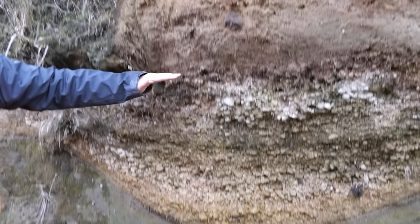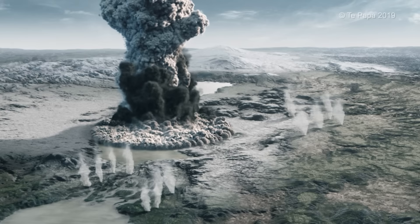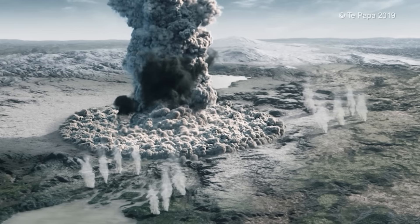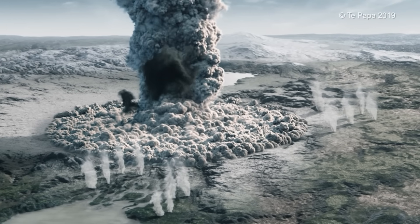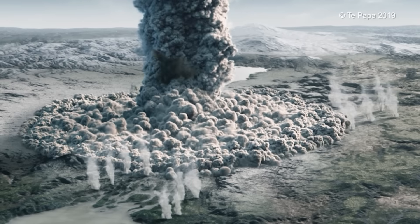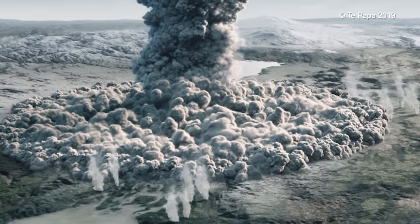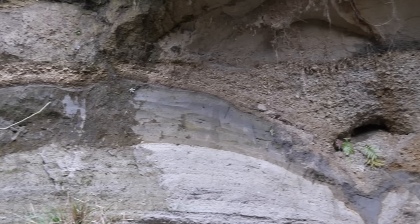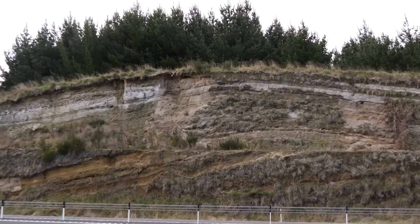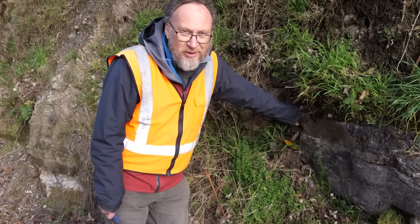But the real destruction came with the finale of this eruption. A truly unimaginable blast sent 30 cubic kilometres of rock outwards across the landscape in all directions at speeds of 200 to 300 metres per second. This pyroclastic flow of scorching gas and rock shaved off hillsides, filled valleys, flattened forests and wiped out every living thing in its path up to 90 kilometres from the vent.